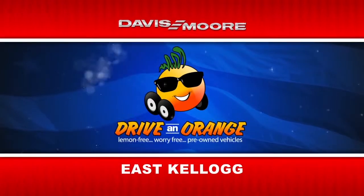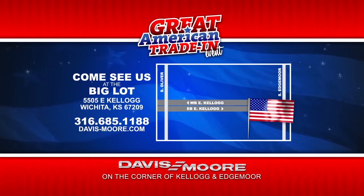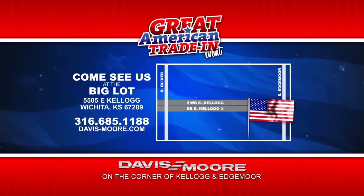So drive an orange, lemon-free, worry-free, pre-owned vehicle. Your trade-in has never been worth more than during our Great American Trade-In at the Davis-Moore Big Lot under the big American flag.